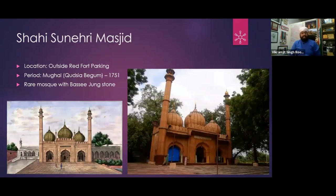There are two Sunehri Masjids. There is a Sunehri Masjid near Siseganj, and another which has the name Shahi Sunehri Masjid to differentiate. The Shahi Sunehri Masjid was created by Qudsiya Begum in 1751.